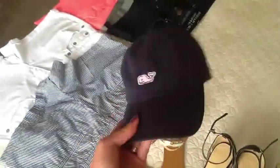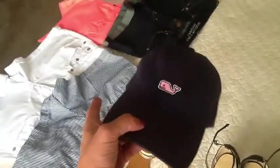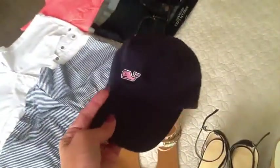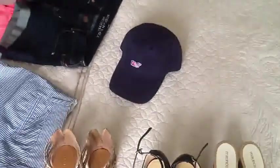I actually just purchased this but I've been wearing it a ton. I got it from a shop that carries Vineyard Vines downtown. It's a navy blue hat with a little pink whale on the front — Sean actually picked this one out, he thought it looked really cute. I've been wearing this with a lot of my outfits just every day.